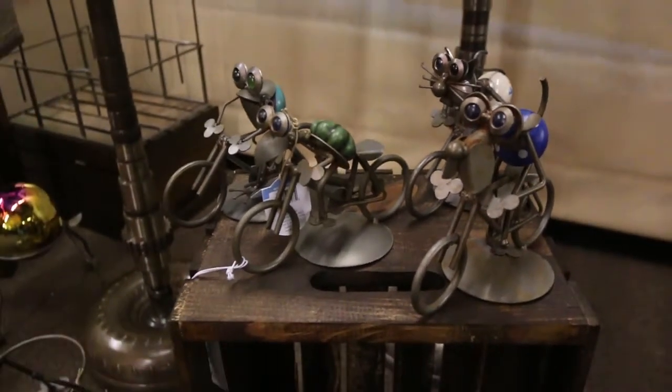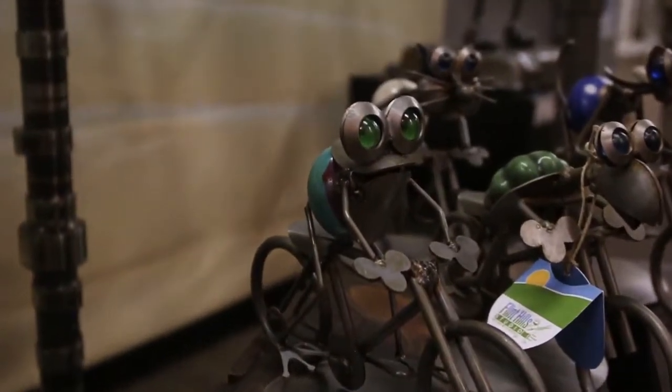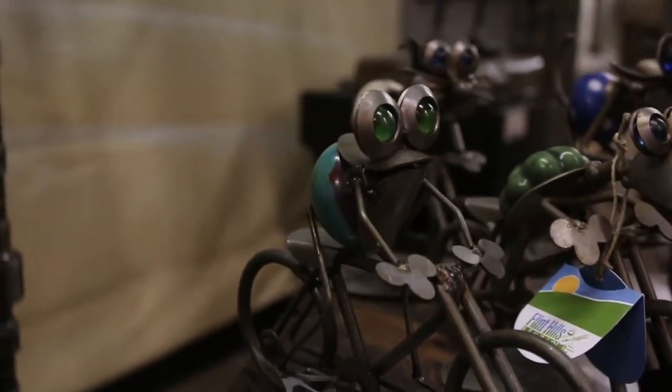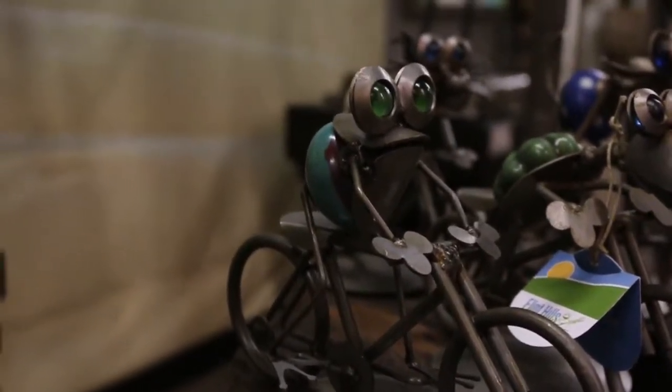This is a great way to encourage people to buy all four pieces. They can display them in their home on their mantel or table in a race and see who's the winner. That's my top five picks for the new Flint Hills Studios product line.